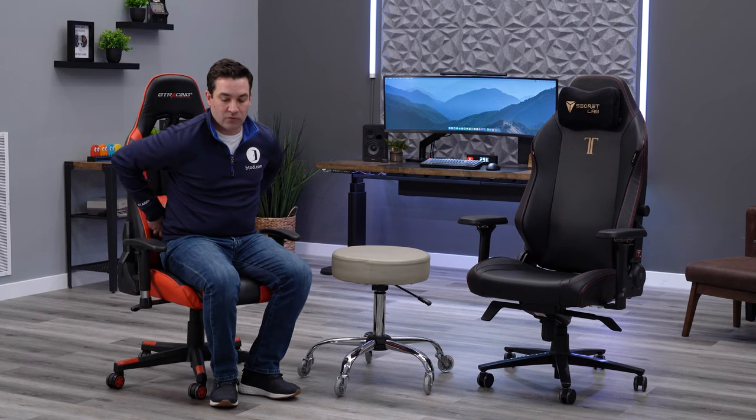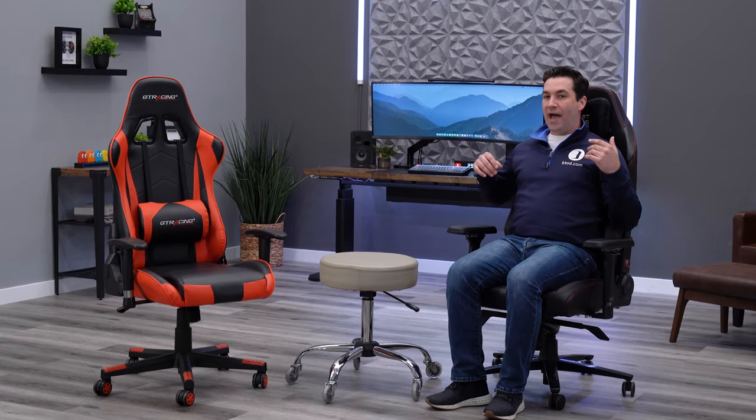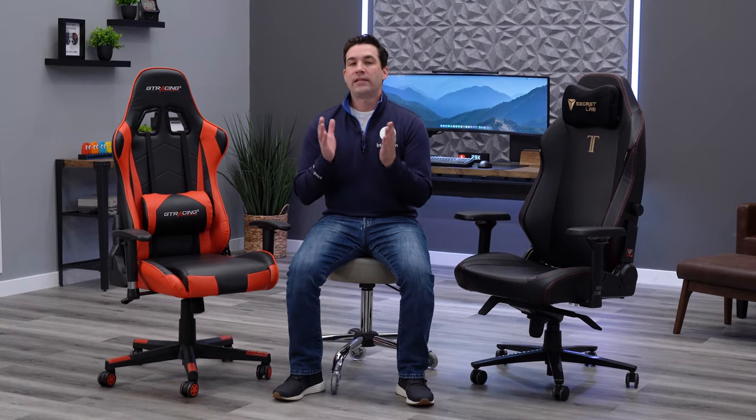You're also going to get the same problem with the backrest because of the flares on the sides. For me personally, they make contact with my shoulders, and I'm five-nine, around 170 to 180 pounds — pretty average size — and this chair just wouldn't fit me comfortably. You alleviate a little of the problem upgrading to the Secret Lab chair since they've done away with the metal bolsters in the seat, but you still get the same problem with the back.